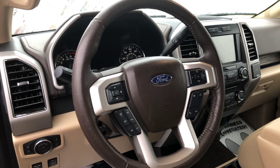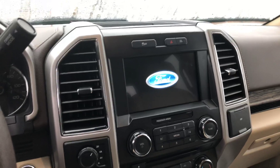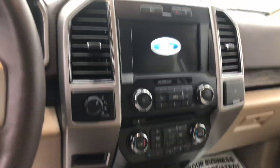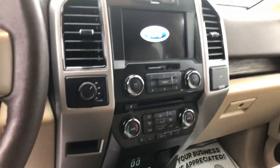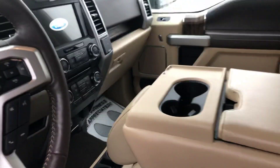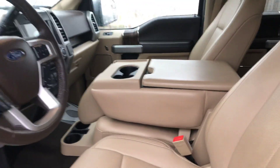Bluetooth, you got to have cruise. 7-inch color display there. Heated and cooled seats. And this seat right here actually folds up so you have a center seat in the back, so you can have that sixth seat.